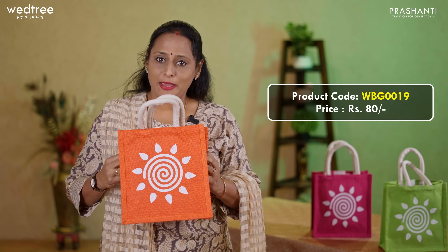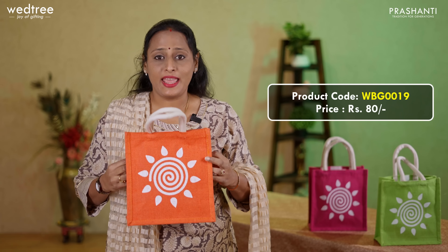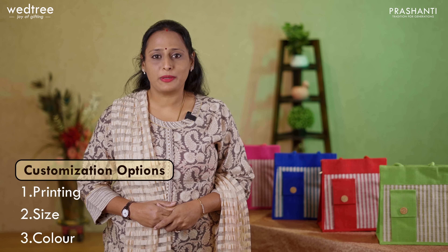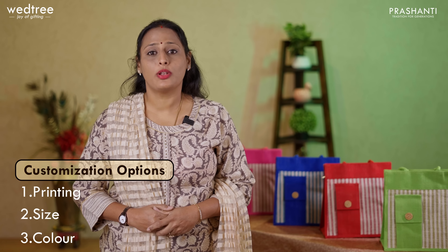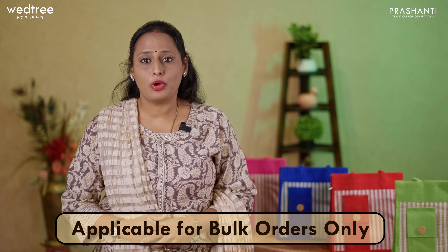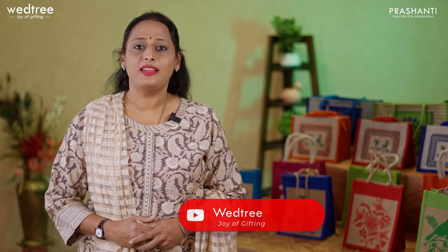The next one is a jute bag that comes in a size of 10 by 8, in natural jute with beautiful prints on the front side. It comes in colored jute on the gussets on the sides and also has a rope handle. This comes in assorted prints and assorted colors — blue, green, copper sulfate blue, pink and red. This jute bag is priced at 79.